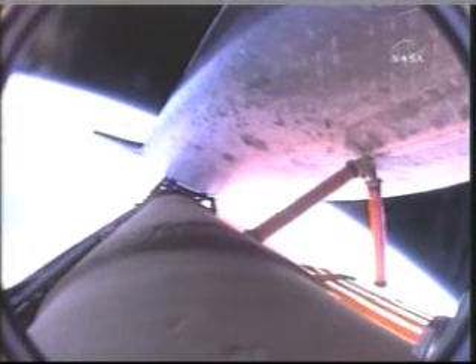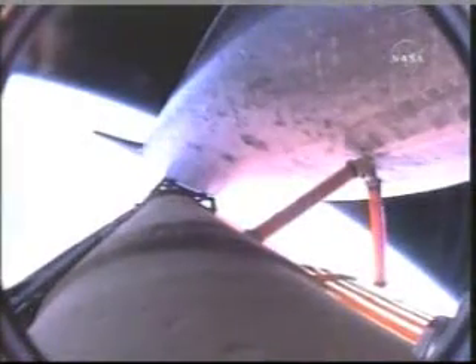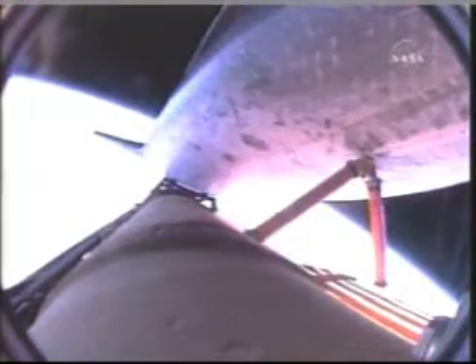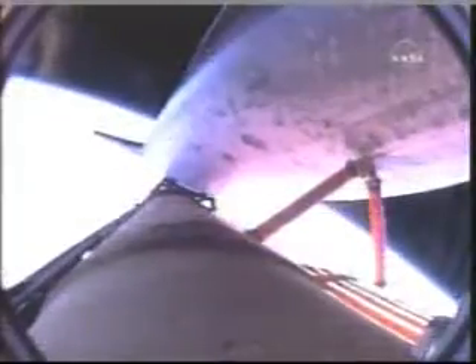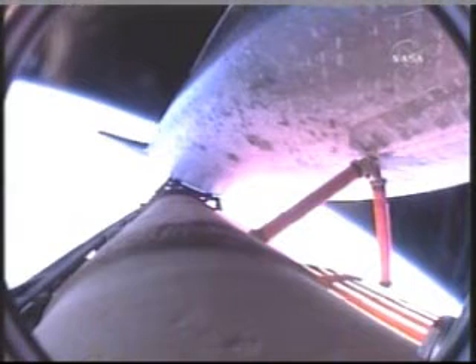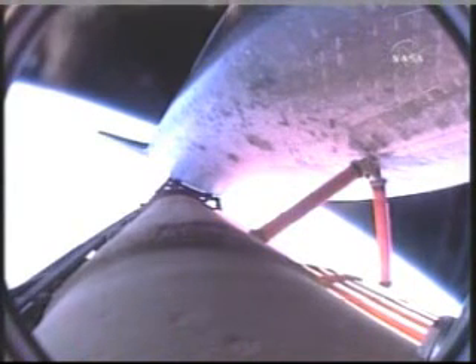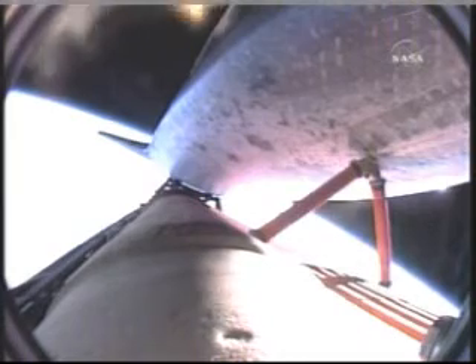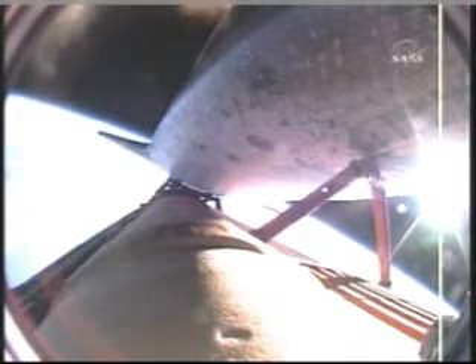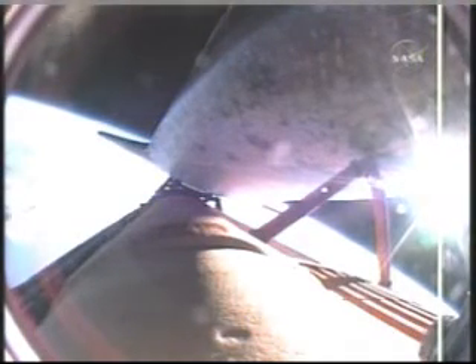Seven and a half minutes into the flight, the main engine will soon throttle down to limit the stress on the shuttle and its seven crew members to that of three times the effect of gravity. Endeavour currently traveling more than 4 miles per second. At main engine cutoff, Endeavour will enter its preliminary orbit at a speed of 5 miles per second. Endeavour currently traveling at 15,000 miles an hour, 20 seconds of powered flight remaining, standing by for main engine cutoff, which will be followed by separation of the external fuel tank.